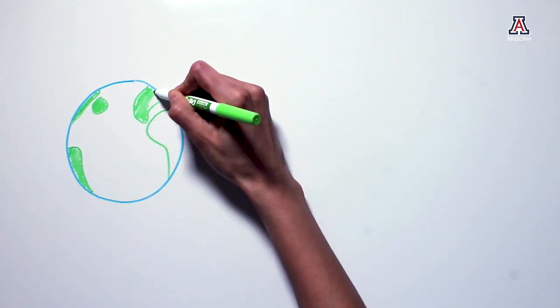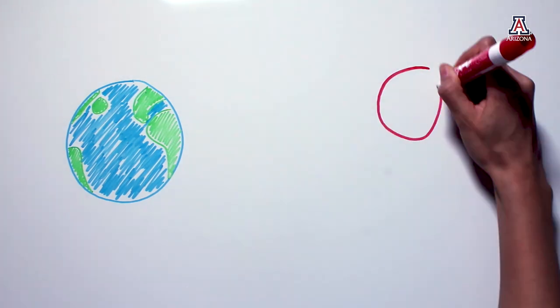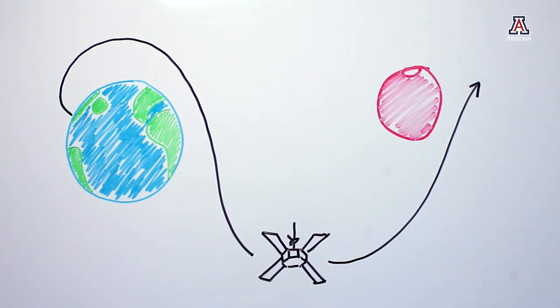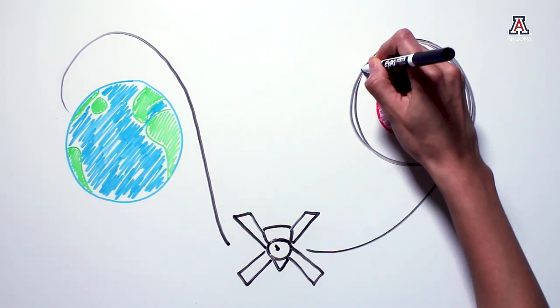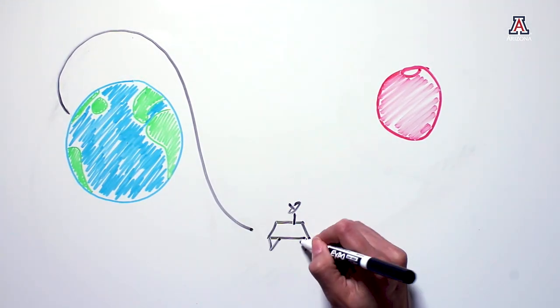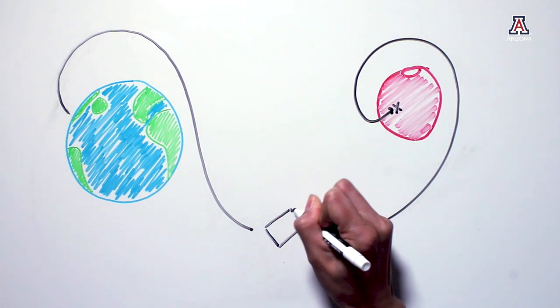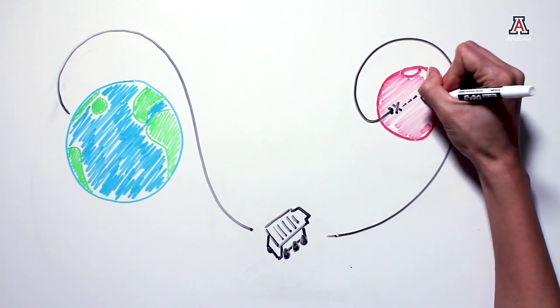NASA's traditional paradigm of planetary exploration usually starts with a flyby of a target planet, moon, asteroid, or comet to study it from a distance. Then a spacecraft is launched that goes into orbit to make longer-term observations. Next, a lander is usually sent, which sits at one place on the surface and takes measurements. Finally, you send a rover that visits many locations and studies them up close.